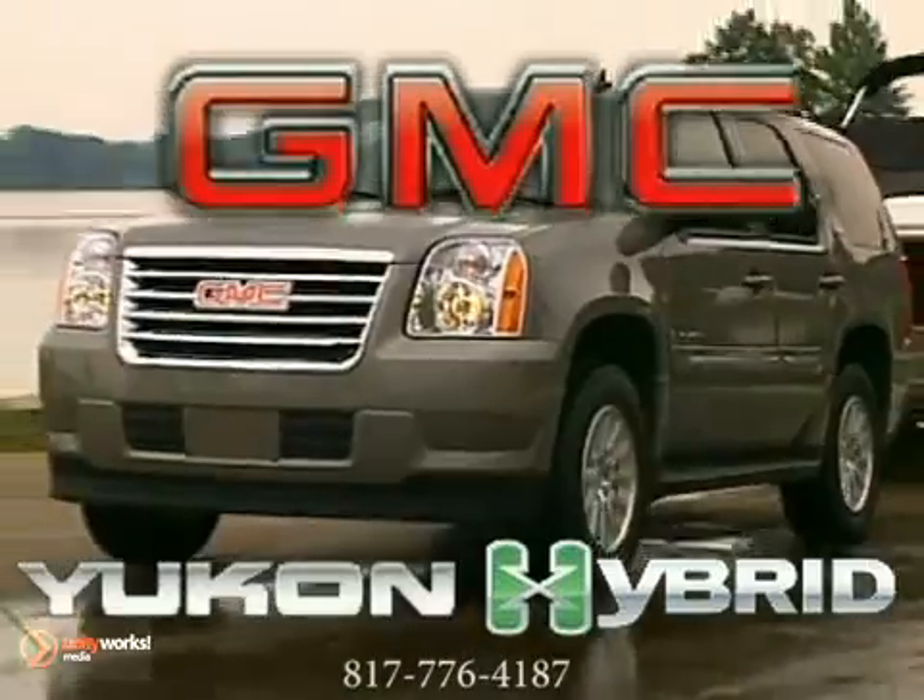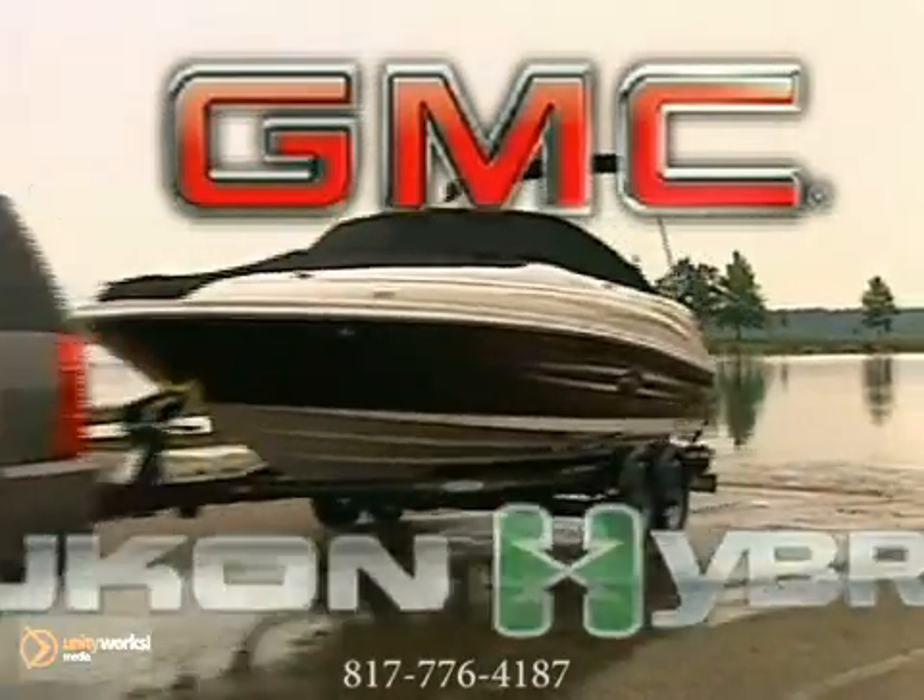The 2012 Yukon Hybrid — everything you'd expect from an SUV with hybrid excellence.